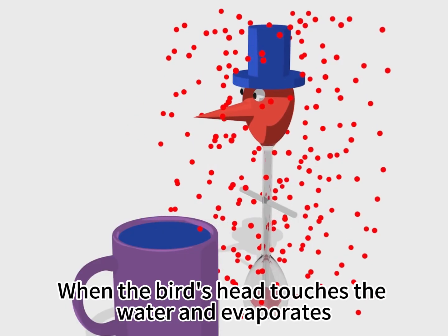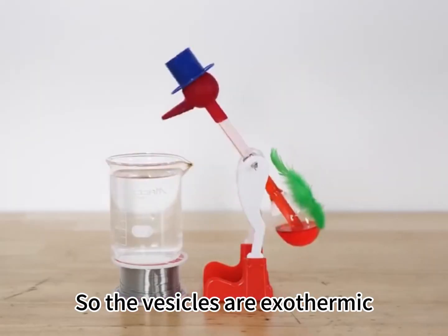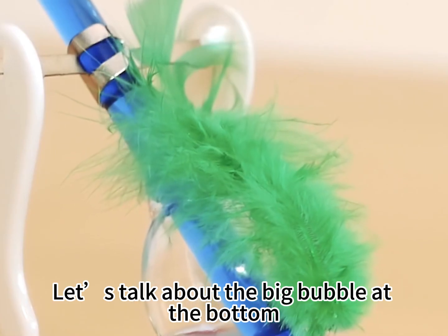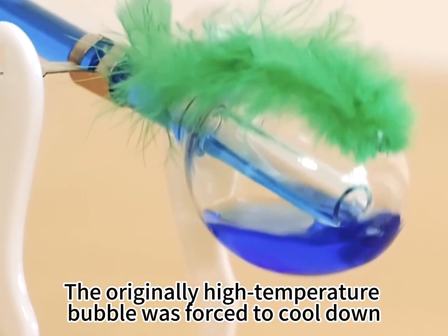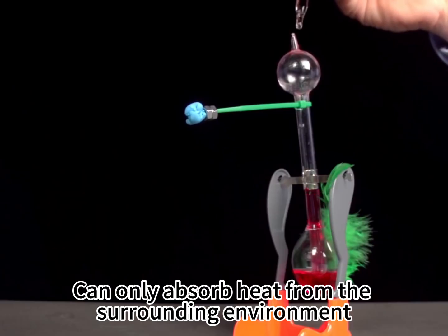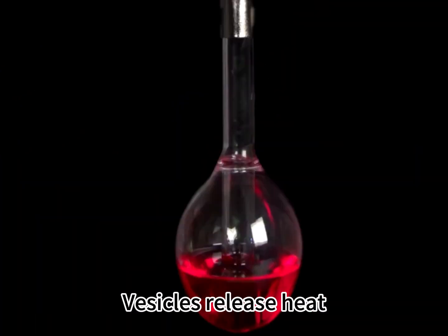Let's talk about the bird head first. When the bird's head touches the water and evaporation occurs, it absorbs heat from the vesicles, so the vesicles release heat. Now let's talk about the large bubble at the bottom. When the glass bubbles connect, the originally high-temperature bubble is forced to cool down and can only absorb heat from the surrounding environment to return to its previous temperature. That is to say, vesicles release heat.